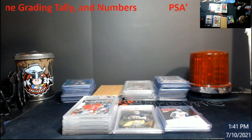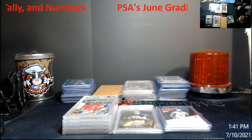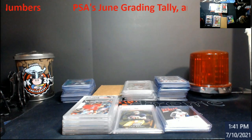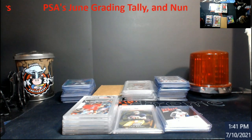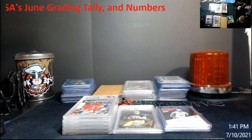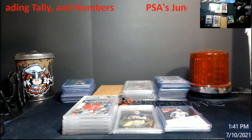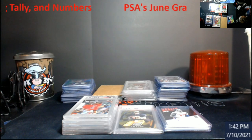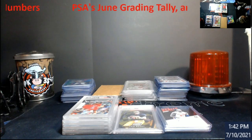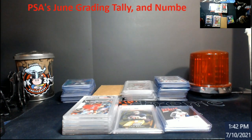The article talks about PSA's June grading tally, with data compiled off of GemRate.com. If you've never seen GemRate.com, it's been around for a while — it tells you how many PSA 10s there are and you can break it down by set, player, or individual card. It's a really good tool. I wish somebody would make a version incorporating PSA, Beckett, and SGC to show all the totals in one spot.